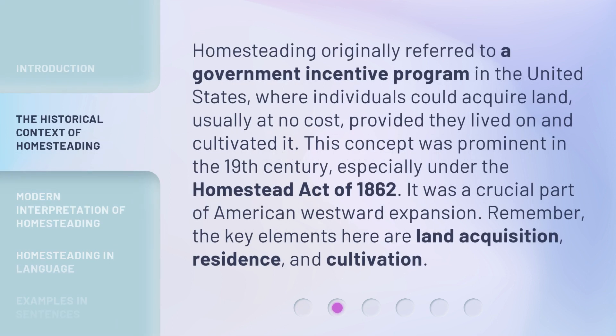Homesteading originally referred to a government incentive program in the United States, where individuals could acquire land, usually at no cost, provided they lived on and cultivated it. This concept was prominent in the 19th century, especially under the Homestead Act of 1862. It was a crucial part of American westward expansion.